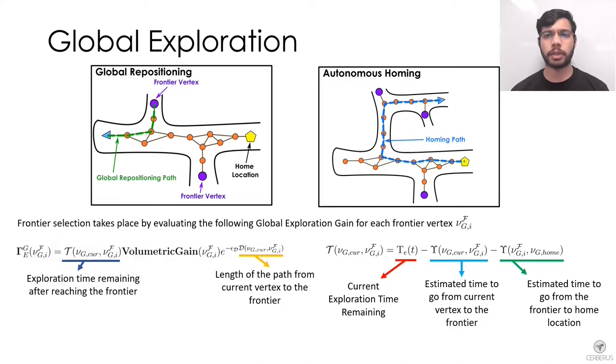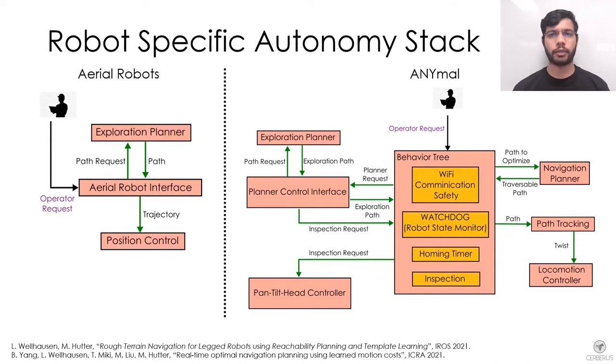The aerial robots have a relatively simple architecture with GP Planner being the main autonomy module. The ANYmal uses a behavior tree to coordinate various functionalities including autonomous exploration, inspection of specific areas using the pan-tilt head, and handling commands from the human operator. If the robot loses communication with the ground station, it is allowed to explore independently for a given time, after which it queries GP Planner for a path to return home or to a previous communication point. If high-level autonomy modules fail, the behavior tree triggers a recovery behavior to backtrack to the home location.